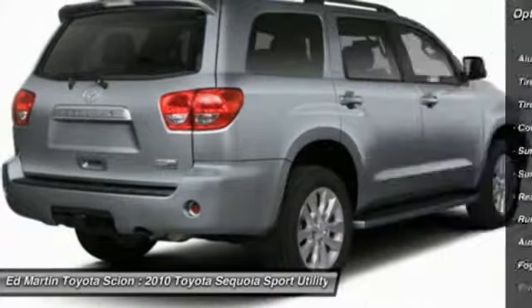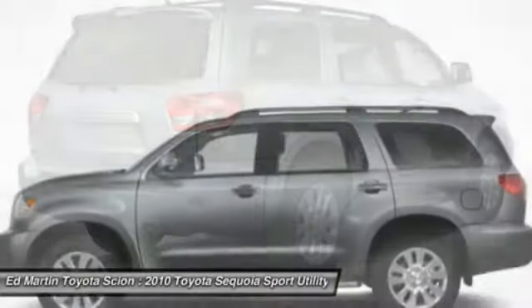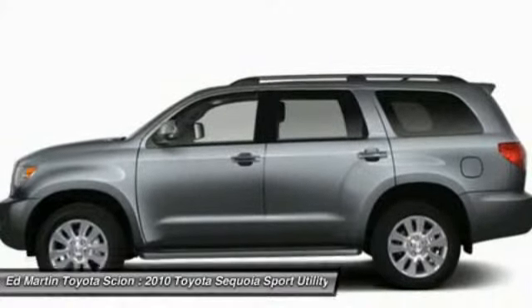Navigation system, power steering, adjustable steering wheel, aluminum wheels, 4-wheel disc brakes, 4-wheel drive.